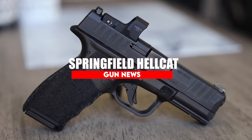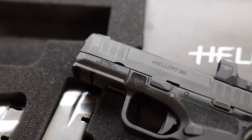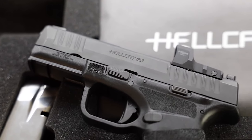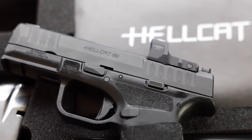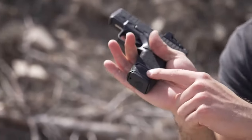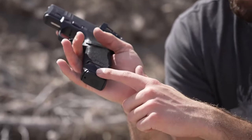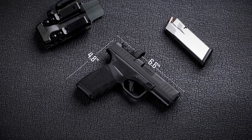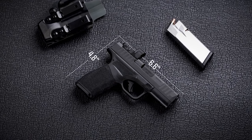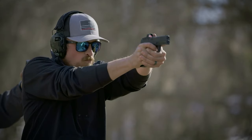Springfield Hellcat. Embracing the micro-compact concept, the Illinois company produced a direct competitor to the popular SIG, and in many respects produced a concealed carry gun option that runs neck and neck with the original. No larger than a compact 380 ACP, the striker-fired Hellcat is among the smallest 9mm options available today. By the tape, it measures in at 1 inch in width, 6 inches in length, and weighs in at 18 ounces — pretty concealable and easy to carry by anyone's standards.